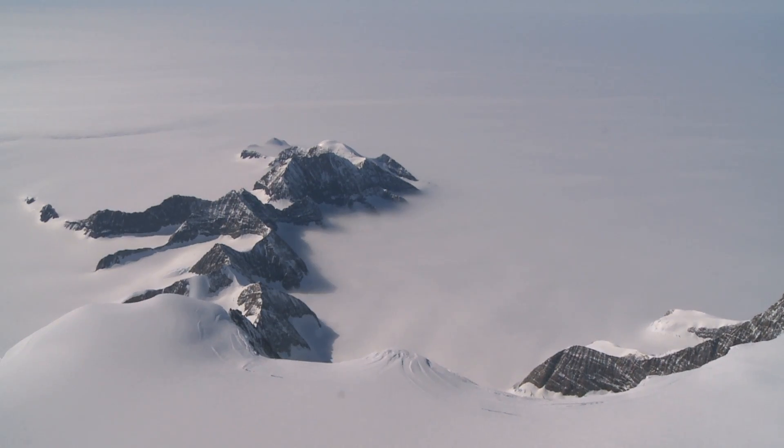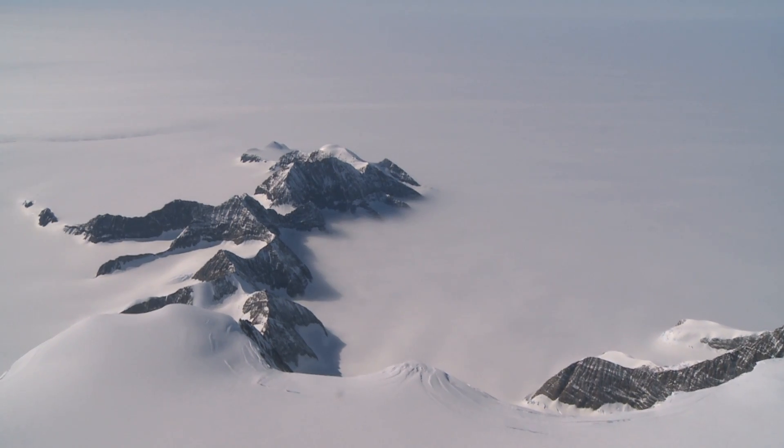and so the impact of losing Larsen C would be a significant extra contribution to sea level rise above the thermal expansion of the oceans and above the contribution from the larger part of Antarctica down in the West Antarctic ice sheet.